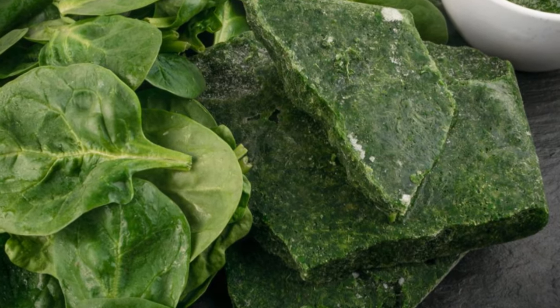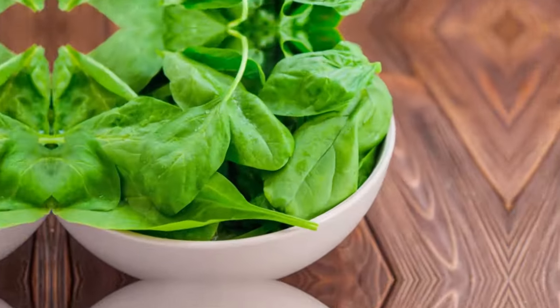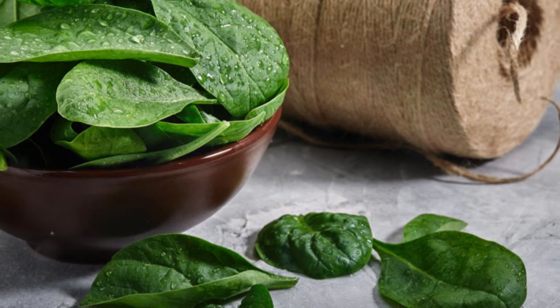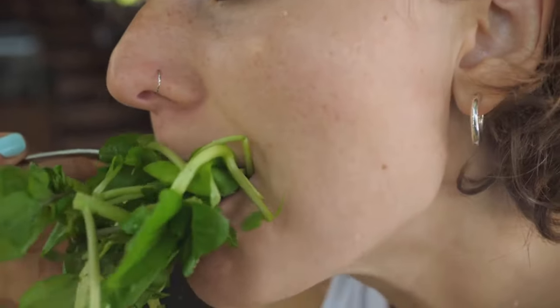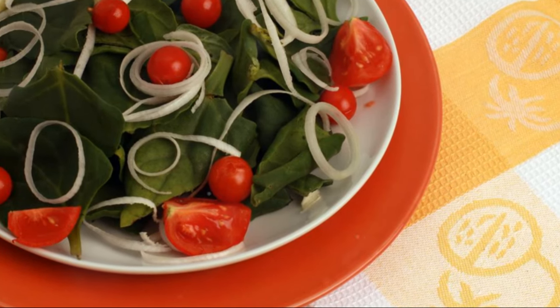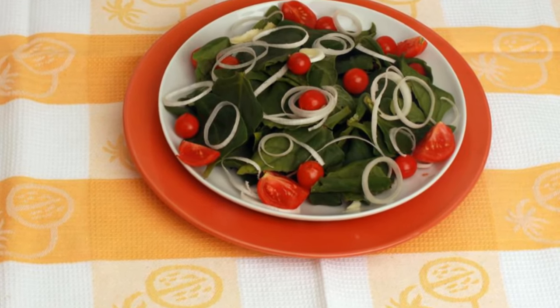Up next we have a leafy green that's about to blow your mind: spinach. Let's move on to a leafy green that packs a serious nutritional punch — spinach. This versatile vegetable is often hailed as a superfood and for good reason. It's loaded with potassium, magnesium, and antioxidants, all of which work synergistically to support healthy blood pressure.